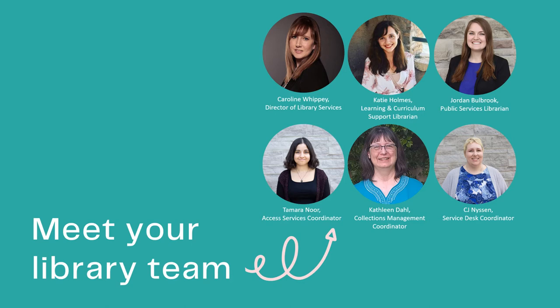Caroline is the foods and nutrition librarian, Jordan is the social sciences librarian, and I, Katie, am the humanities librarian. You're always welcome to get in touch with us, whether you want to message us through email or book an appointment. The most important point to remember is that we care about you and we aim to make your transition to university easier.